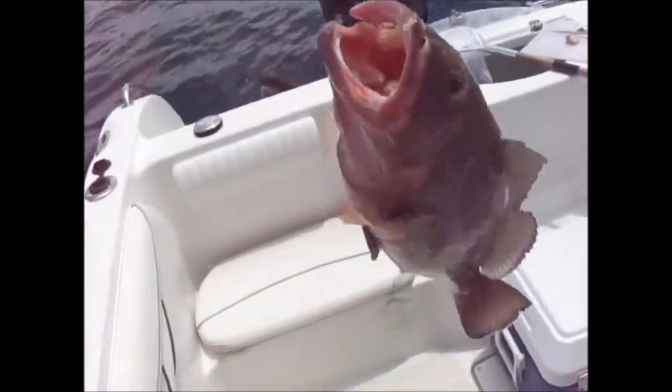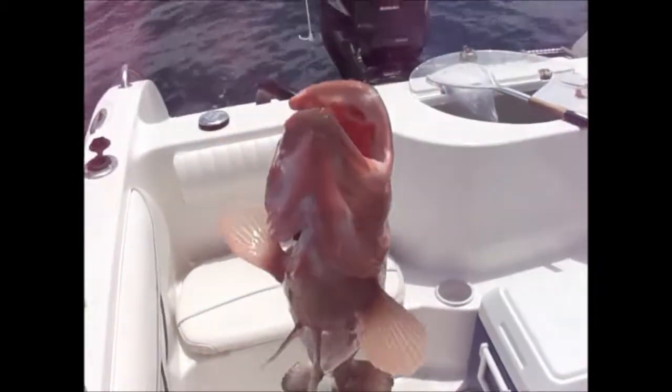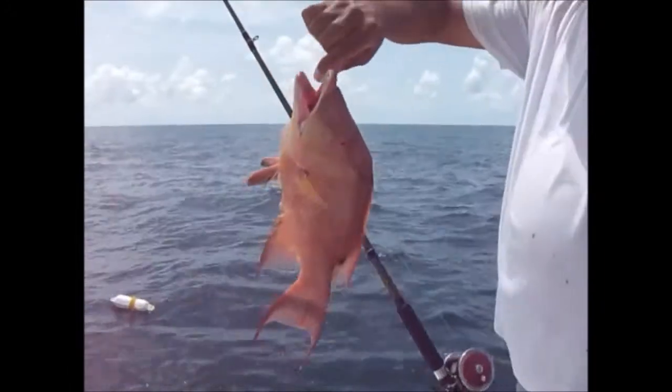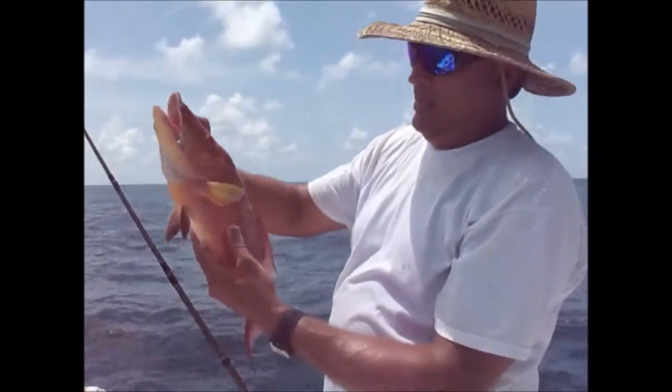I think I'm going to measure that one. It looks like it could be short but it's pretty close. Look how fat it is. Nice grouper — Brent just got it. Check it out, look at that huge hog snapper. You know those are good. I love it. You know you're putting that in the cooler.